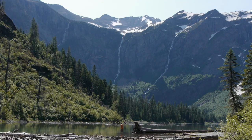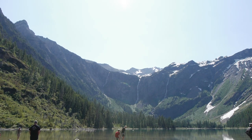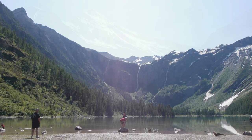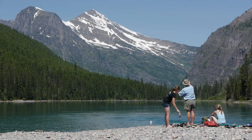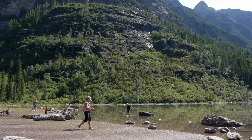Fed by melting snows and the Sperry Glacier, huge waterfalls cascade down the back of the Avalanche Cirque all summer long. It's easy to see why this is one of the most popular hikes in the park. It's not for those seeking solitude, but the rewards of this trip are worth every step.